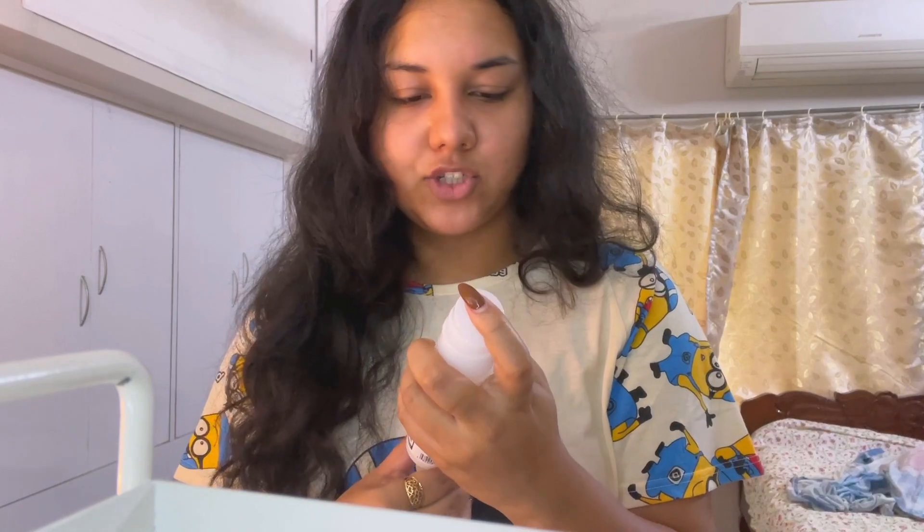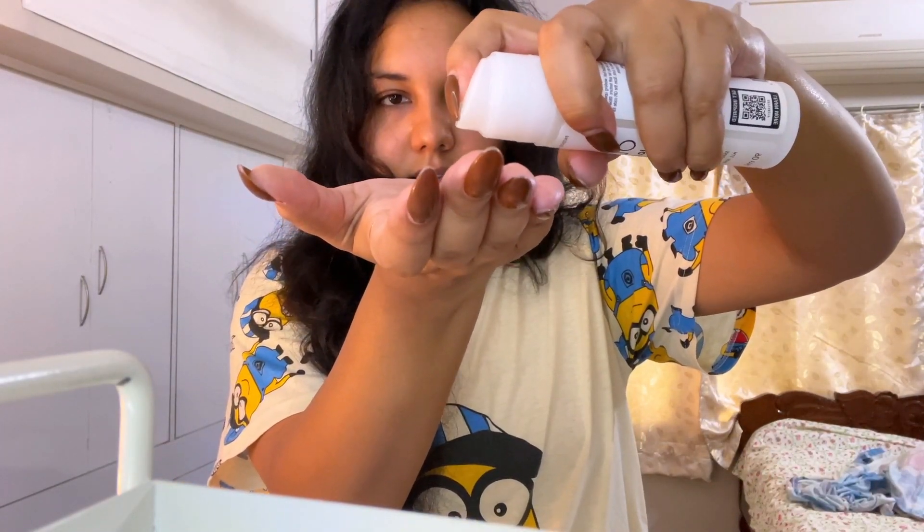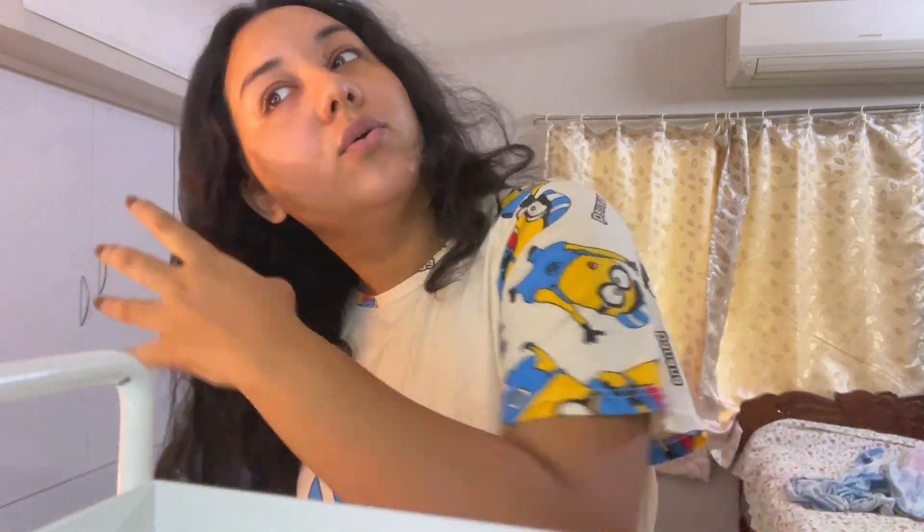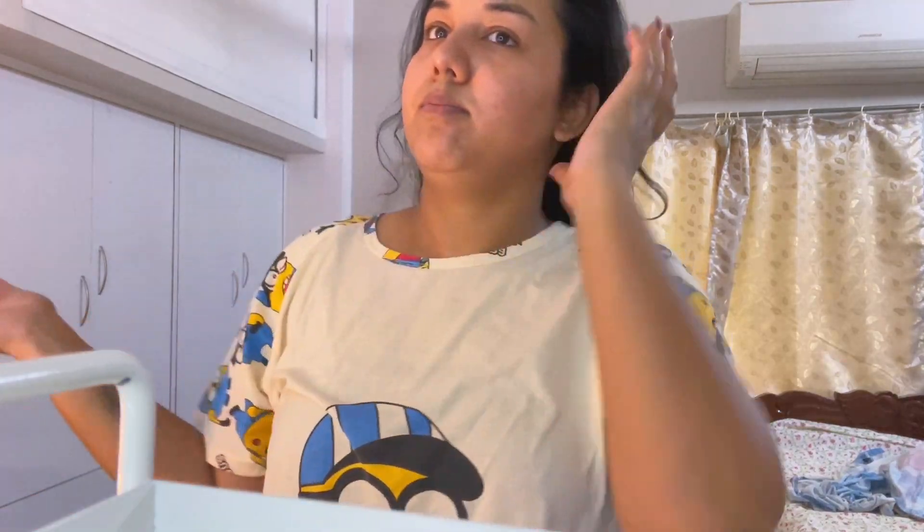This is what the packaging looks like — it comes in a pump bottle. It has a gel-like consistency, and it has that classic Olaplex smell — if you've ever used Olaplex products you'll know what I'm talking about. It managed my frizz a bit. I can't say much right now as this is my first time using it, but I will definitely update you on how I feel about this product.